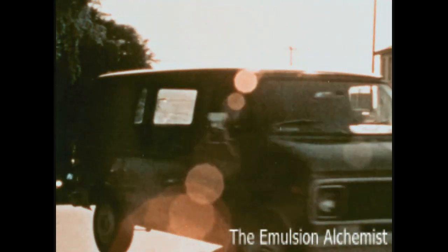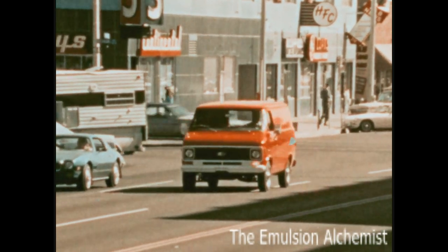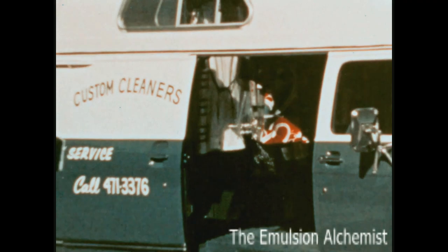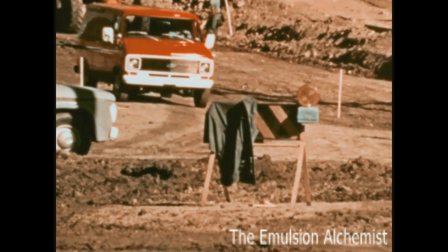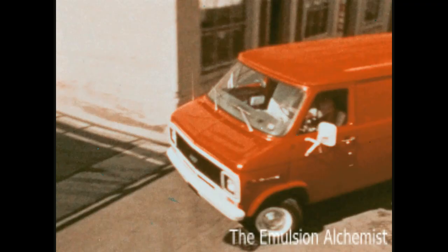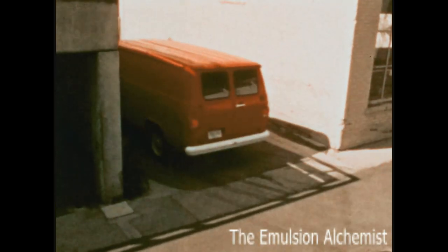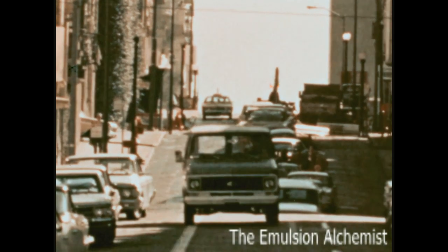Chevy Vans. As money-making commercial vehicles, Chevy Vans are sensible and practical purchases. They include the features needed to speed up deliveries, make maneuvering and loading in close quarters easy and fast, saving time and helping increase operating profit.